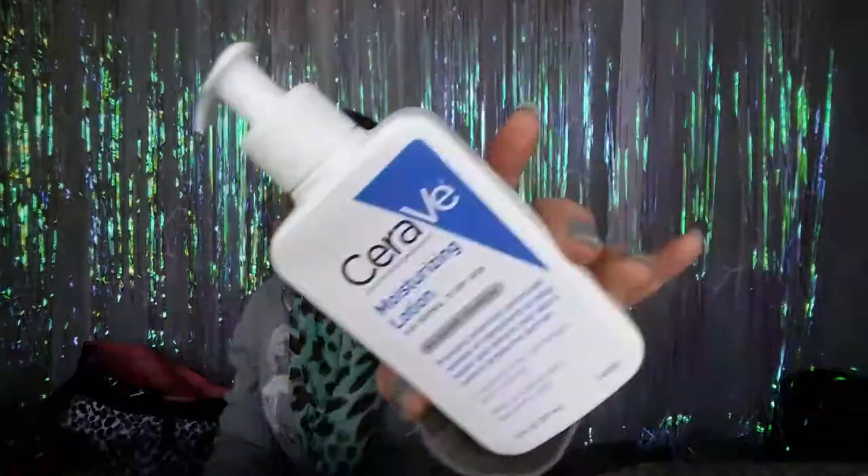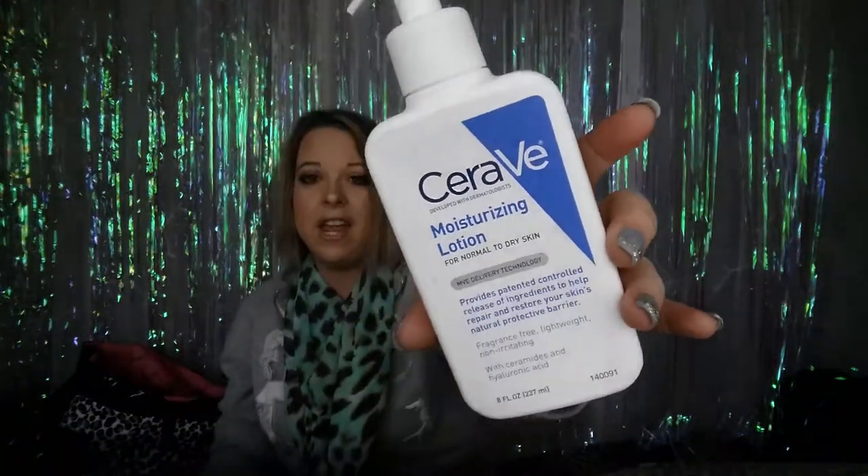I've really been hating watching all these videos where it takes 10 minutes before somebody actually gets to their favorites. So first favorite: this is the CeraVe moisturizing lotion. I use this every day after I wash my face — every night, every morning, when I get out of the shower.